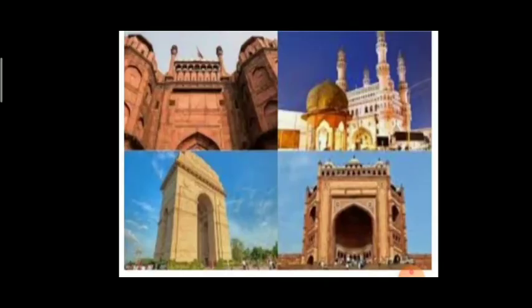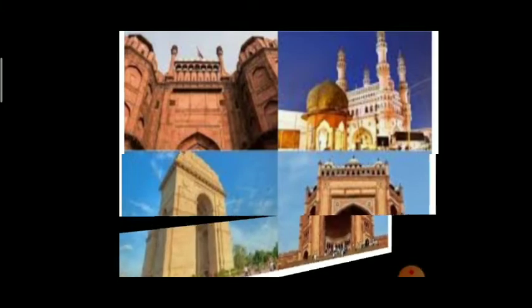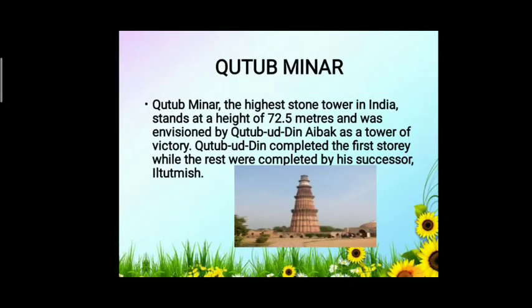The first monument is Qutub Minar. Qutub Minar is the highest stone tower in India, standing at a height of 72.5 meters. It was envisioned by Qutub-ud-din Aibak as a tower of victory. Qutub-ud-din completed the first story, while the rest were completed by his successor, Iltutmish.